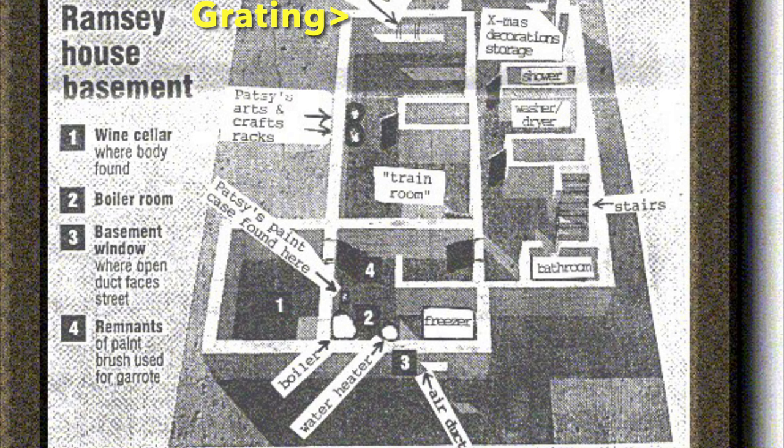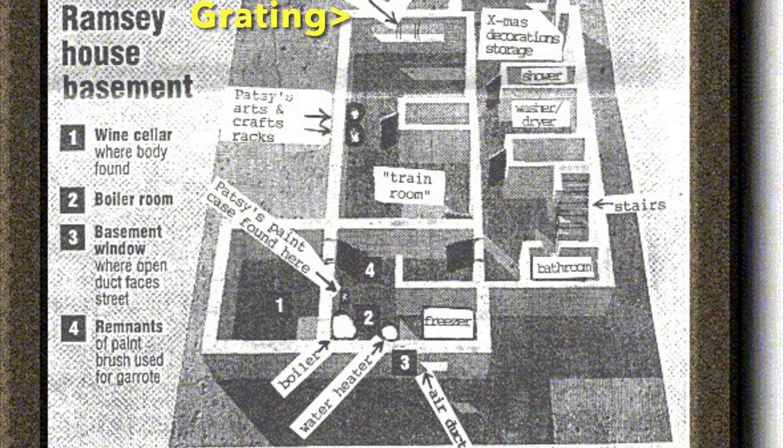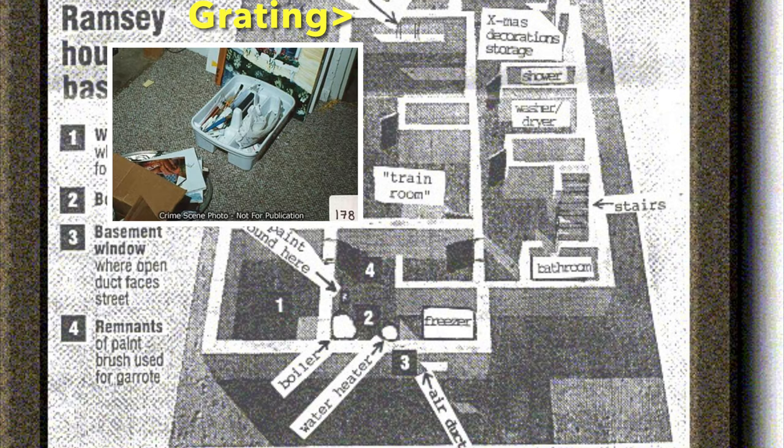With this final illustration, we can see where everything is located clearly. The boiler room where the hot water heater is located is a very important location because I believe this is the murder location. It contains remnants of the paintbrush used for the garage and Patsy's paint case.